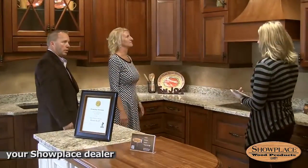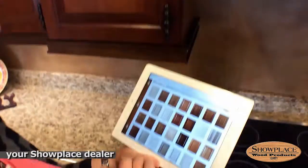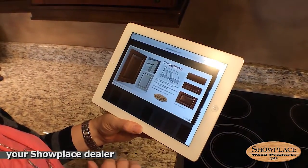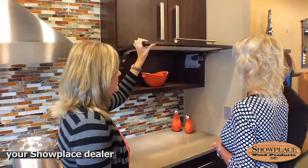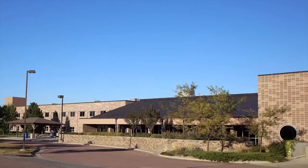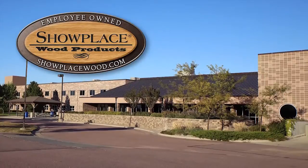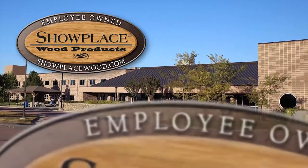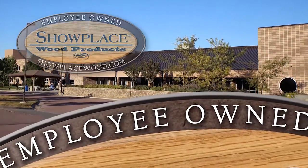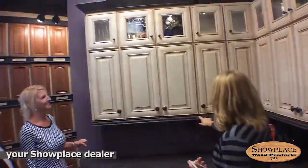Showplace products are sold only through qualified, independent dealers — not available through any catalog, buyer's club, or website, and nothing from Showplace is sold through any big box home centers. That's because we're committed to the independent dealer and believe in the value of expertise in such an important task. It's also because we're an employee-owned Midwestern company and we just prefer to do business with independent dealers, who are often employee-owned or family-owned themselves.